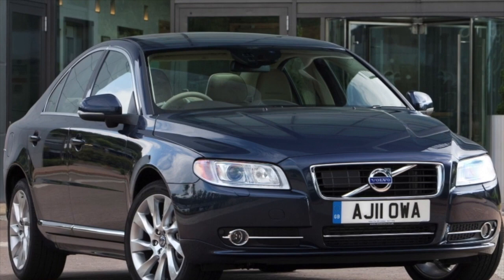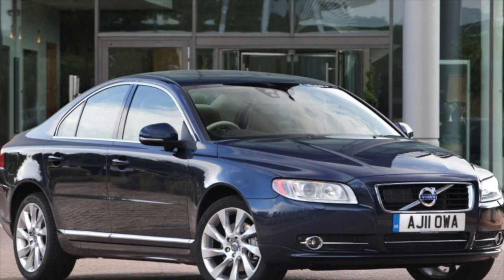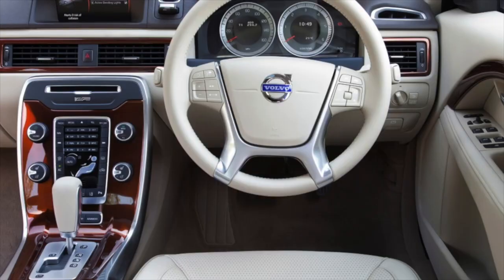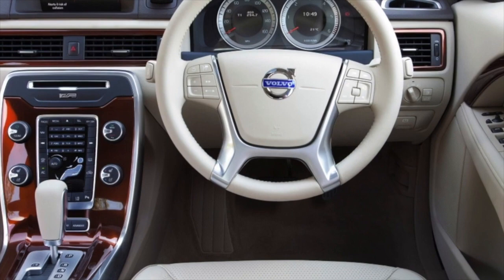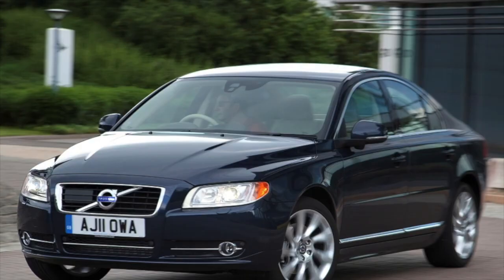Chipped front and rear arches are another matter entirely. If left unattended for a long time, small foci of corrosion will gradually begin to appear on the arches. By the way, the headlights on the Volvo S80 can be dismantled simply and without complex tools, which attracts petty thieves who, along with the optics, usually also remove the radiator grille.